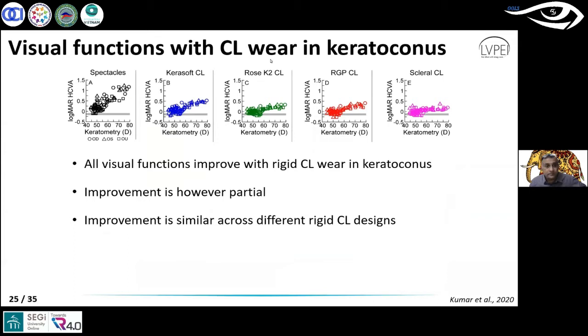What we found is data similar to what I showed you earlier. This is the old data in terms of spectacle correction. And when you fit the eye with keratoconus-specific soft contact lenses, RGPs, and sclerals, you certainly see an improvement compared to spectacle-corrected conditions — any of these contact lenses are doing much better. The improvement is more so for the severe cases than for the early ones. But what was a little lukewarm in the response was there was no significant difference between the performance of these four lenses.